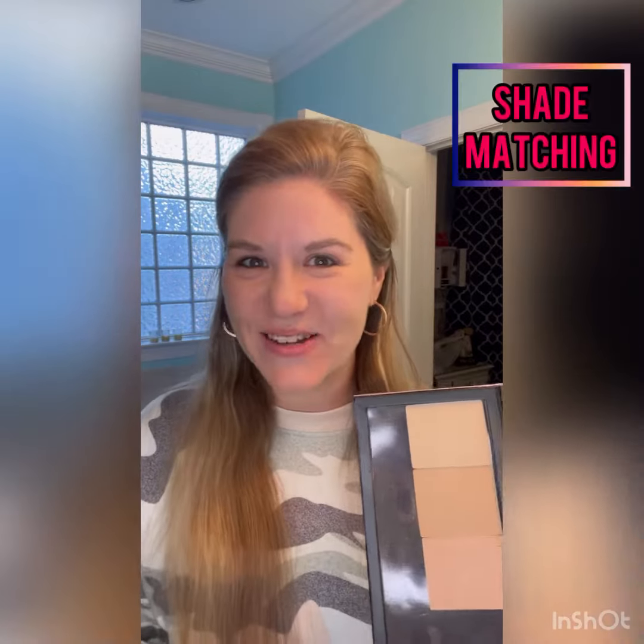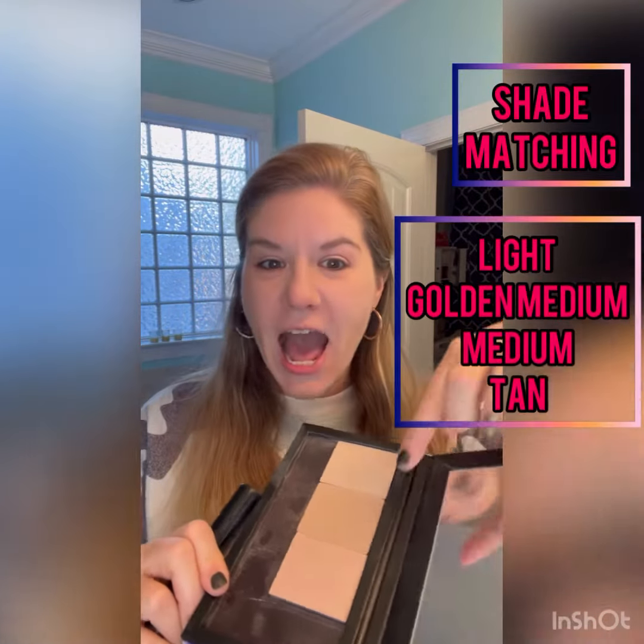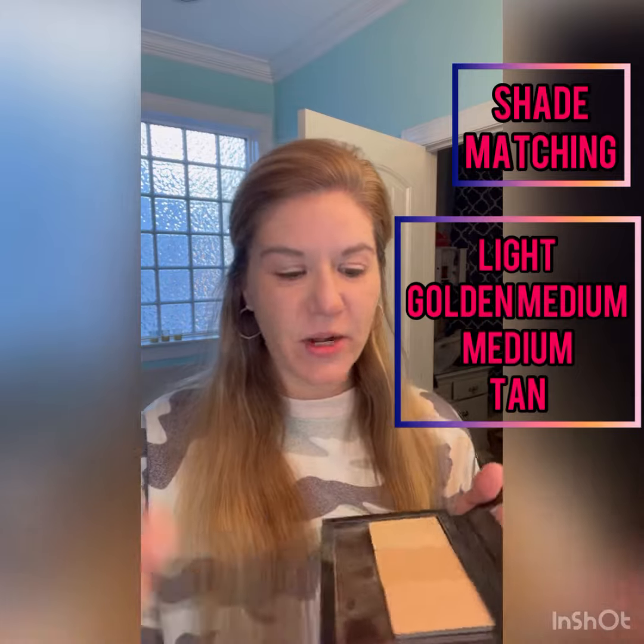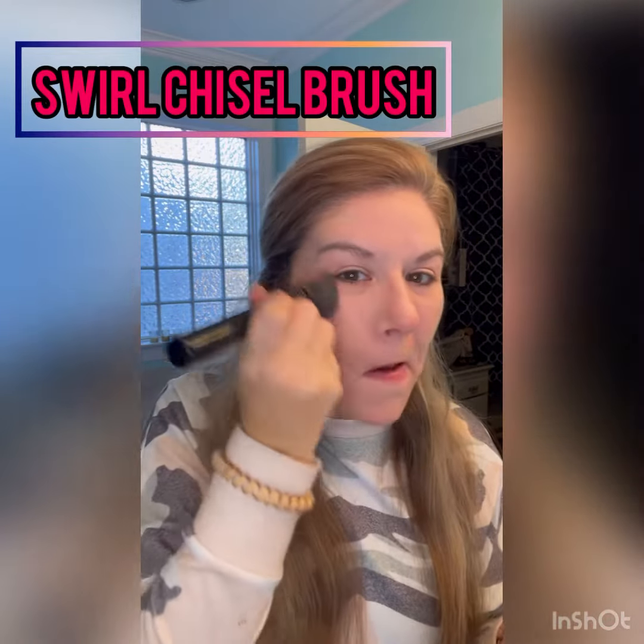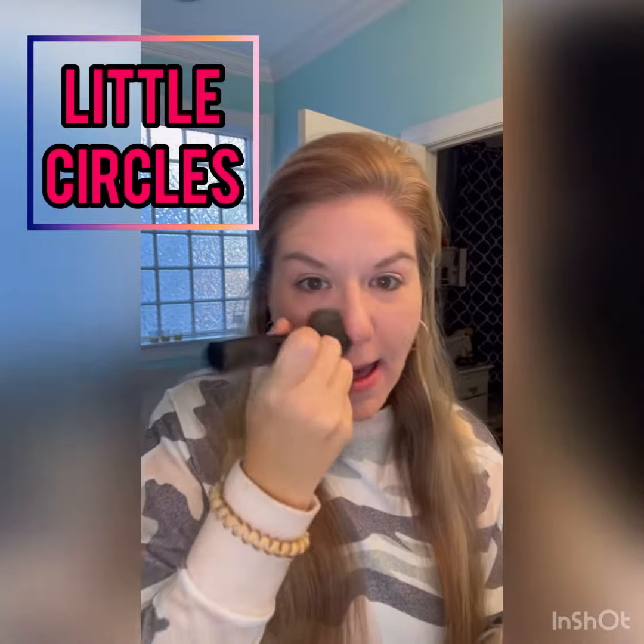Watch how good it goes on. Pick your perfect shade — I'm going to wear medium this morning. You swirl, tap, and apply.